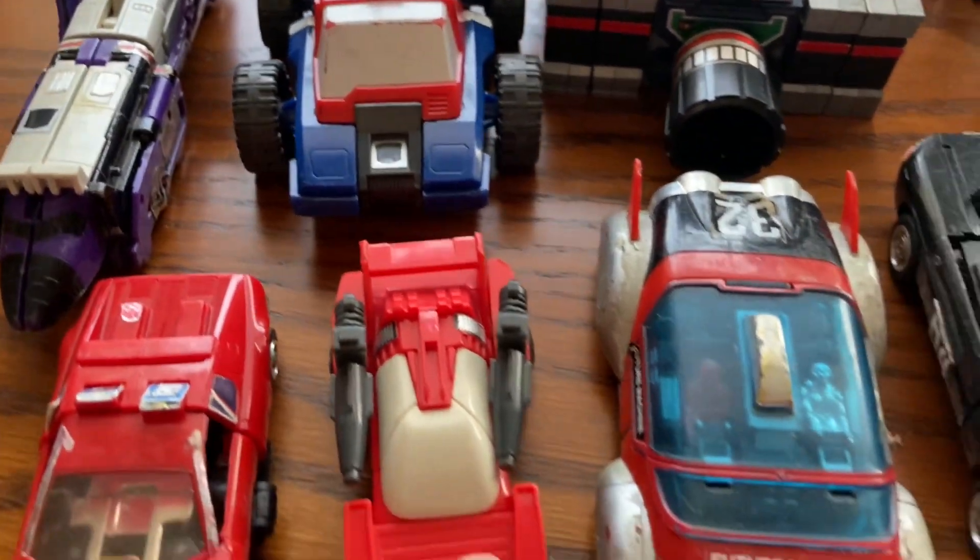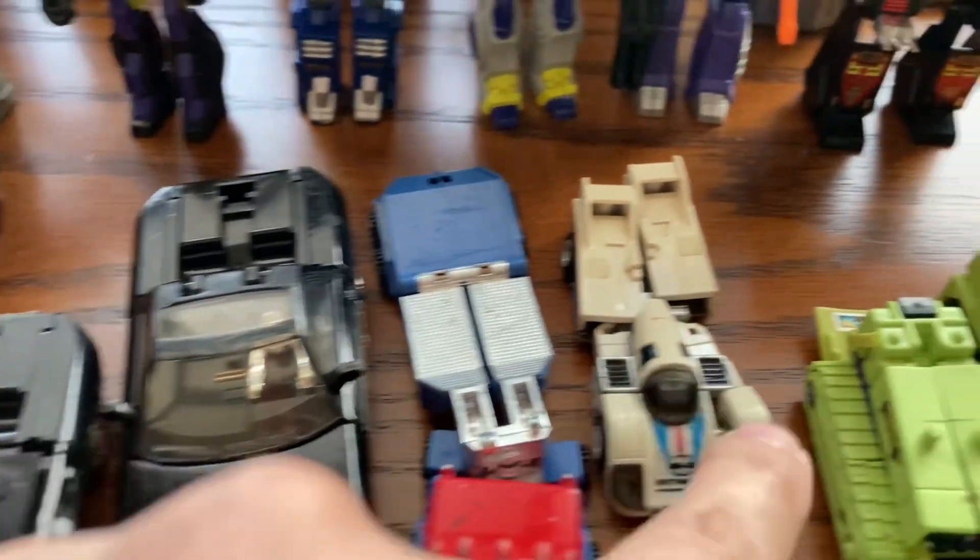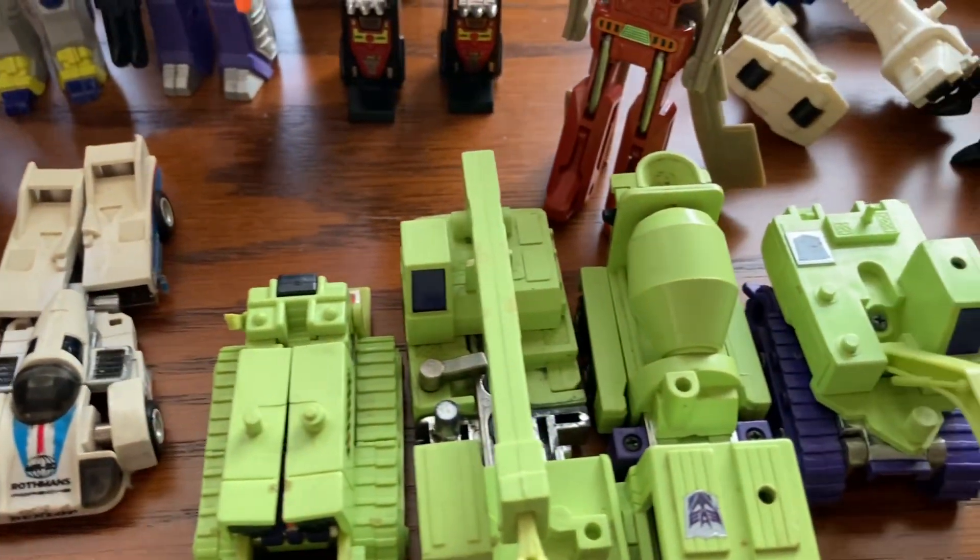And this is one of the Computron, and we have some GoBots right here. We have the Constructicons.